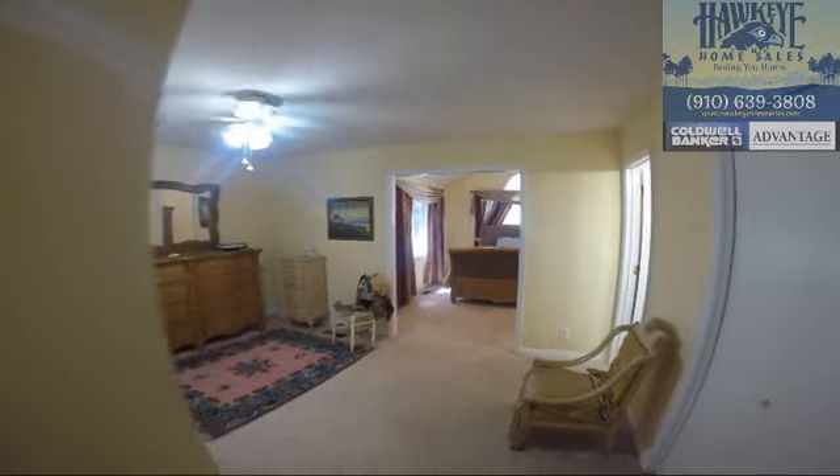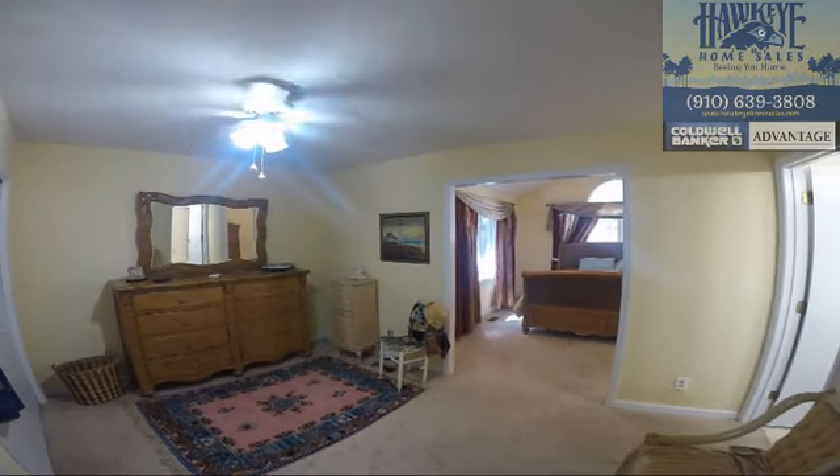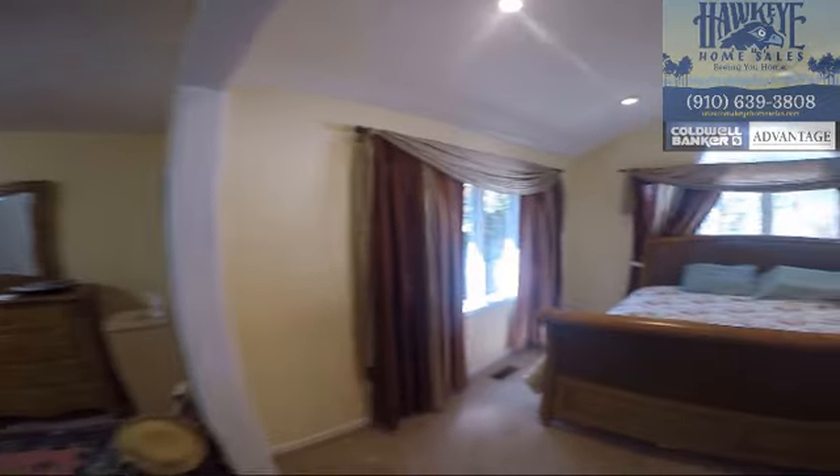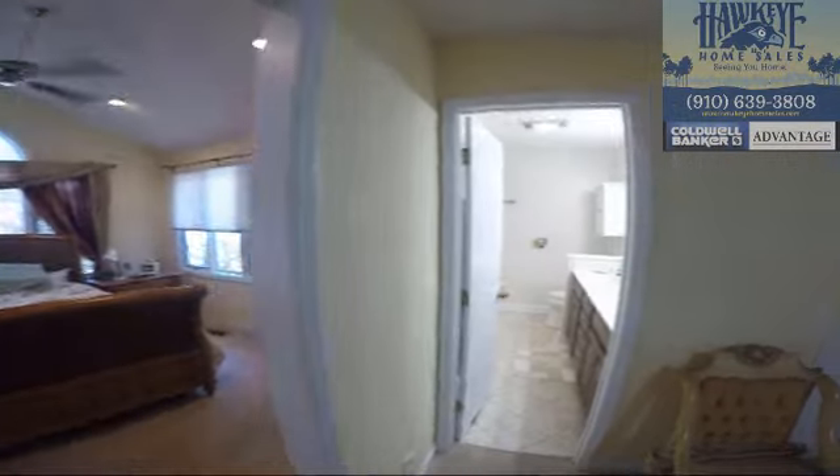At the end of the day, down the hall from the entryway, the master suite is a quiet retreat, with its own sitting and dressing area with plenty of closet storage. The bedroom is well-lit, private, and large.